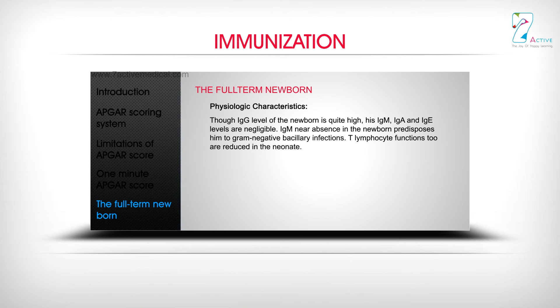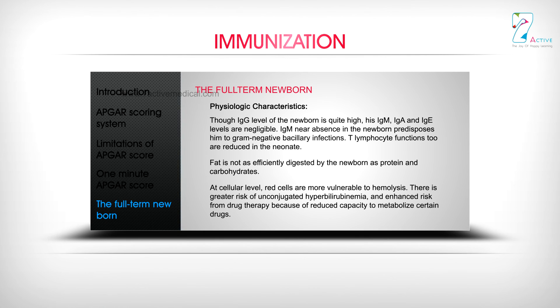Though IgG level of the newborn is quite high, IgM, IgA, and IgE levels are negligible. Near absence of IgM predisposes the newborn to gram-negative bacillary infections. T-lymphocyte functions are also reduced. Fat is not as efficiently digested as protein and carbohydrates. At the cellular level, red cells are more vulnerable to hemolysis, there is greater risk of unconjugated hyperbilirubinemia, and there is enhanced risk from drug therapy due to reduced capacity to metabolize certain drugs.